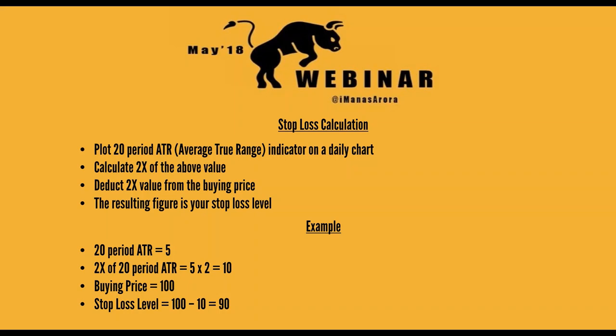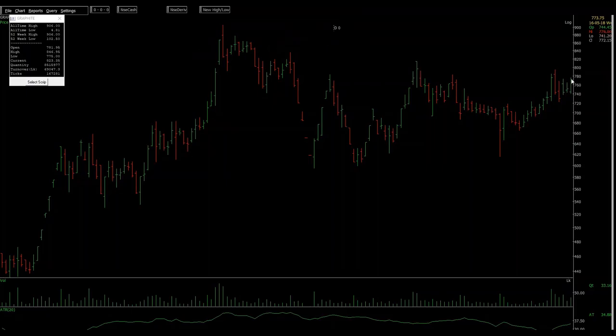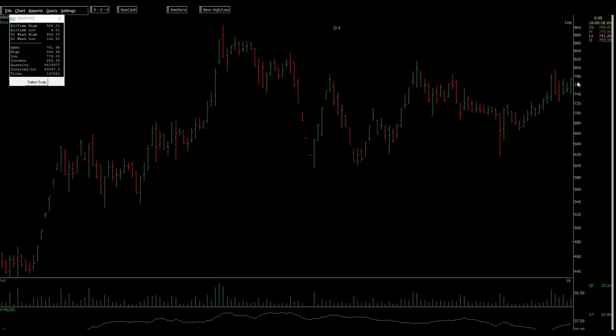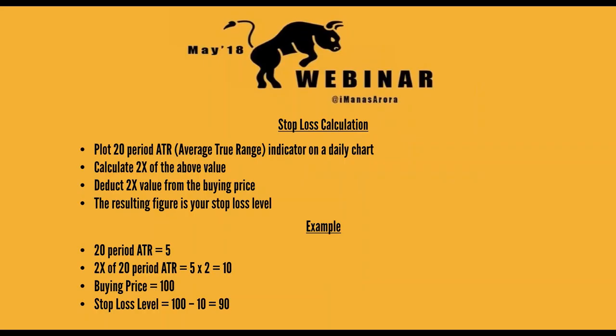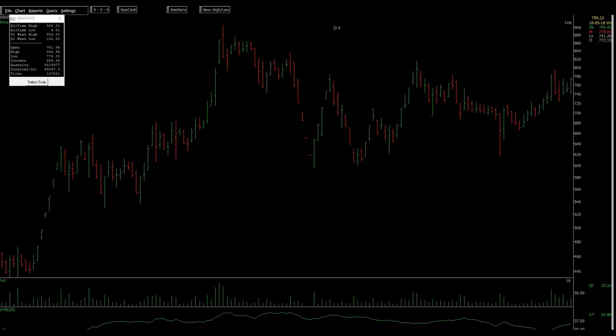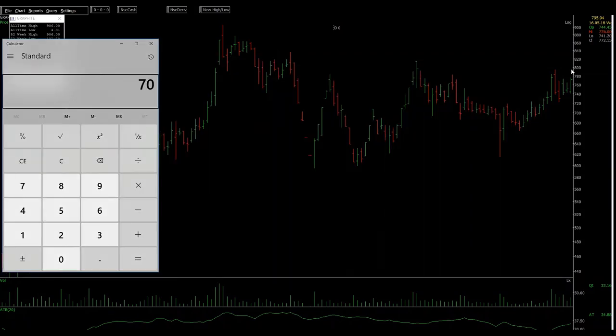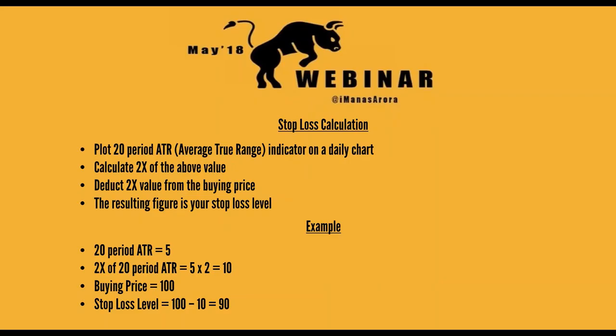I take twice the ATR value to calculate my stop. In this case my buying price is 797. The ATR is 34.88 — let's say 35 — so twice the value of ATR on a 20-period comes out to 70. You need to deduct 70 from the buying price, and the number comes out to 727. That's your stop loss — that's where you will place your stops.